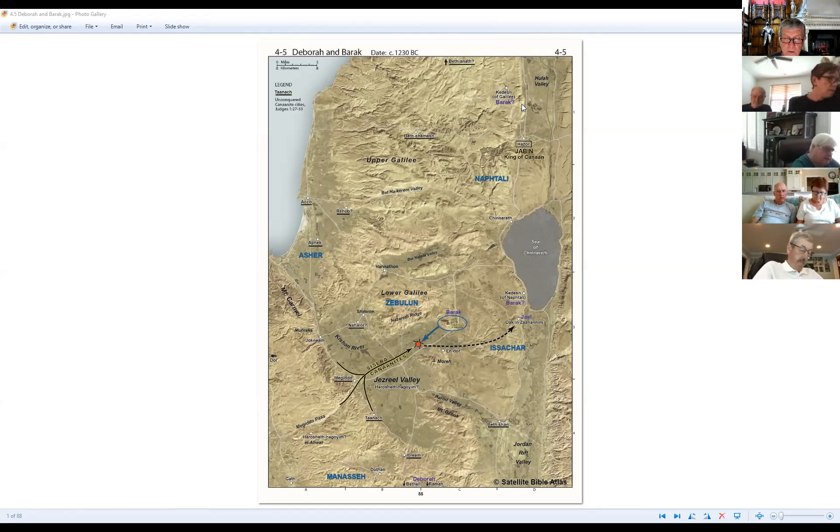Scripture reading — Judges 4:6-7: 'And she called Barak the son of Abinoam out of Kedesh-Naphtali and said unto him, Hath not the Lord God of Israel commanded, saying, Go and draw toward Mount Tabor, and take with thee 10,000 men of the children of Naphtali and of the children of Zebulun. And I will draw unto thee to the river Kishon, Sisera the captain of Jabin's army, with his chariots and his multitude, and I will deliver him into thine hand.'